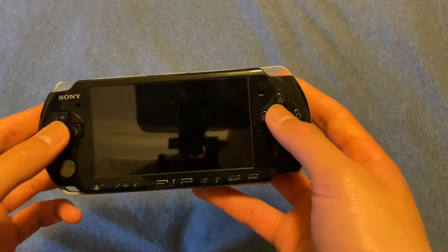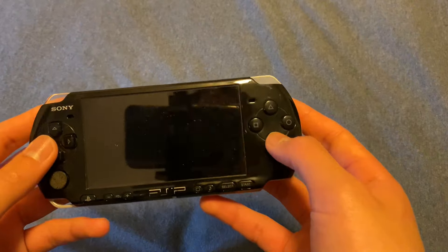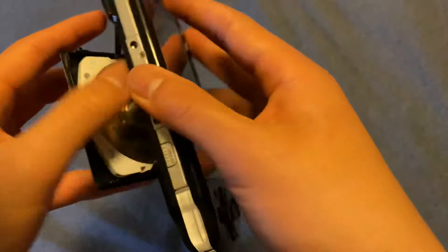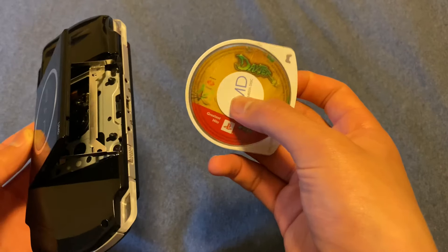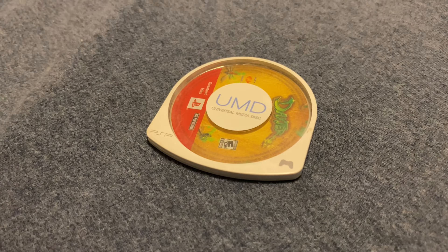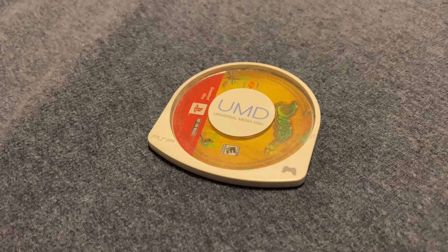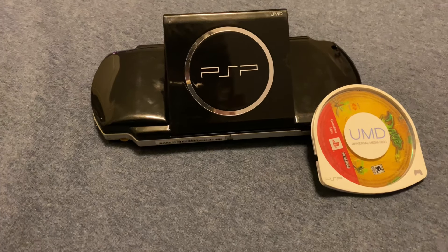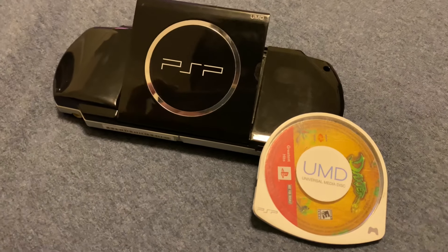Anyways, looking at the PSP 3000, it has a very similar layout to the PS3, which makes it a very easy handheld to use. The first thing you should know about the PSP is that it does not use cartridges — instead it uses something called UMDs. This was made to prevent piracy and actually did the job quite well. The only downside is that UMDs make quite a racket in the background. Another thing to know is that since UMDs are not that expensive to produce, you can get games for the system for quite cheap.